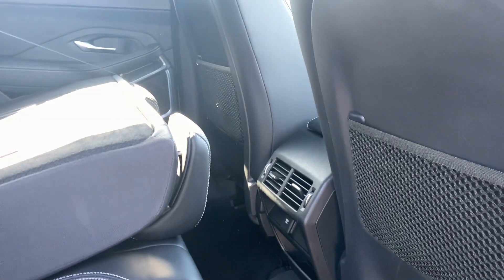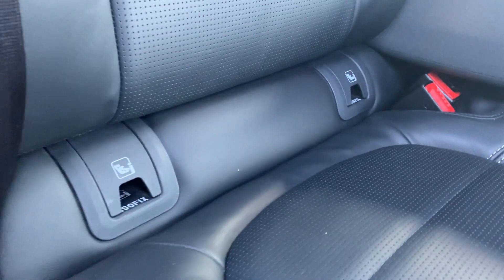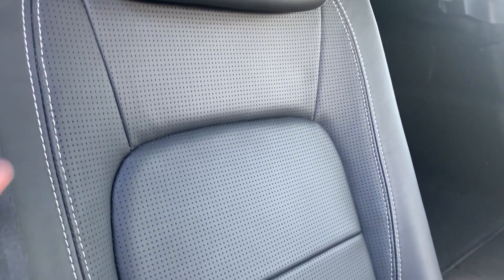Onto the rear interior — you've got a nice amount of leg room for your rear passengers. You've got some netting at the back of the front seats for documents or luggage. You've also got ISOFIX mounting points on the outer rear seats for any child seats, as well as a full leather interior with grey stitching along the sides.